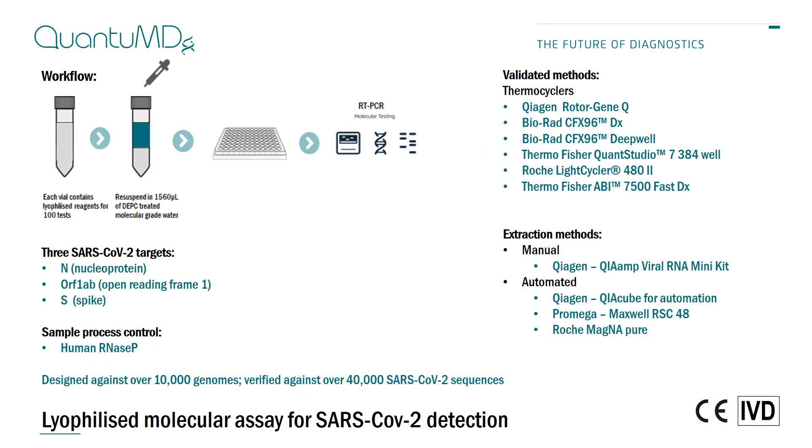We've developed a molecular real-time PCR test for SARS-CoV-2 and prepared it in a lyophilized format. Each lyophilized vial contains 100 reactions and the simple workflow is to re-suspend the lyophilized master mix with water, dispense this into plates or tubes, and add the sample.